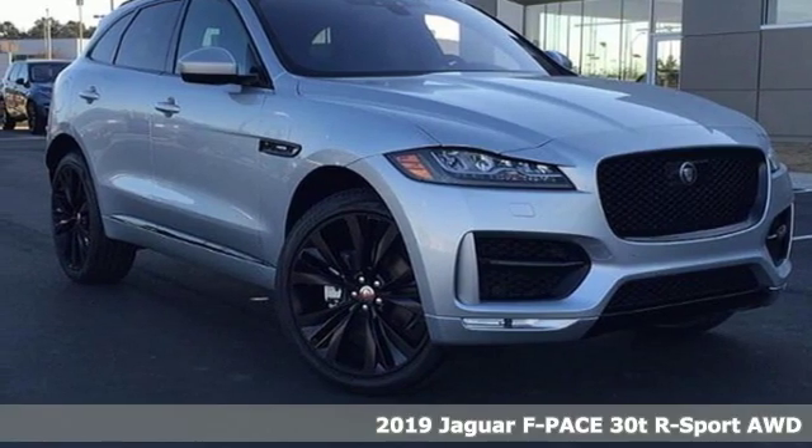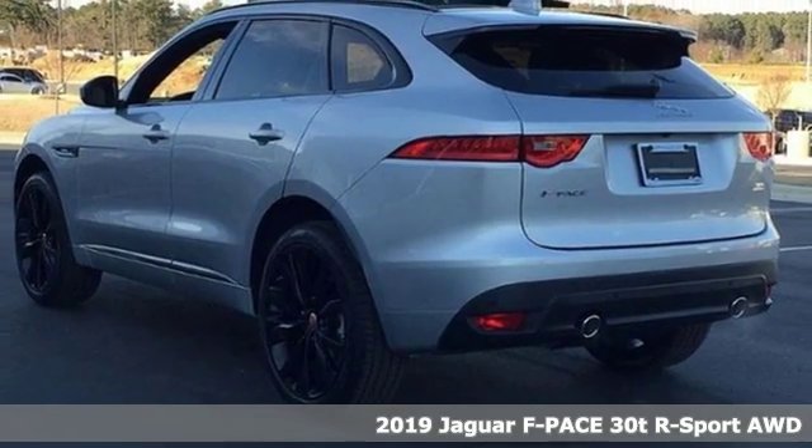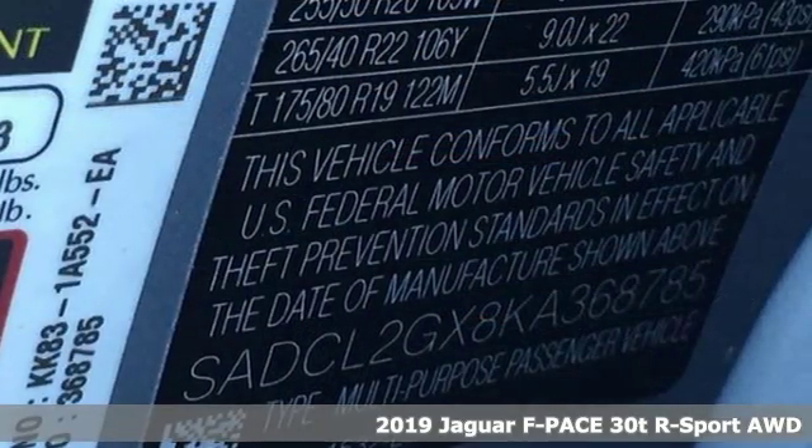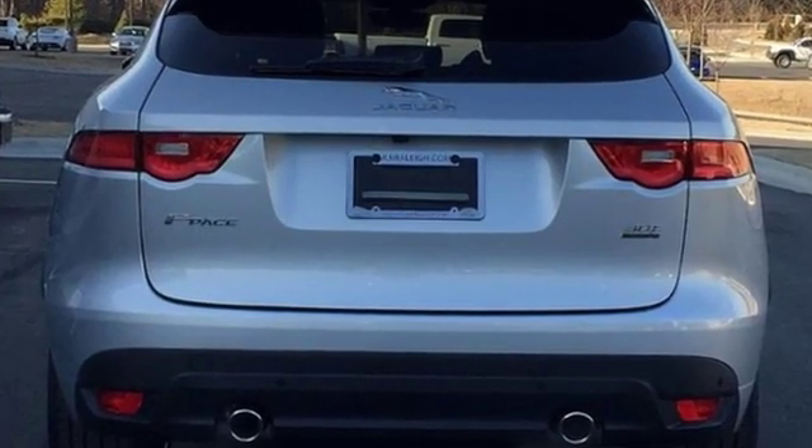It's a new 2019 Jaguar F-Pace. With the style, sportiness and luxury of this F-Pace, it's as if Jaguar plucked it straight from your dreams. It has a presence befitting of a sports car and it's ready to play.